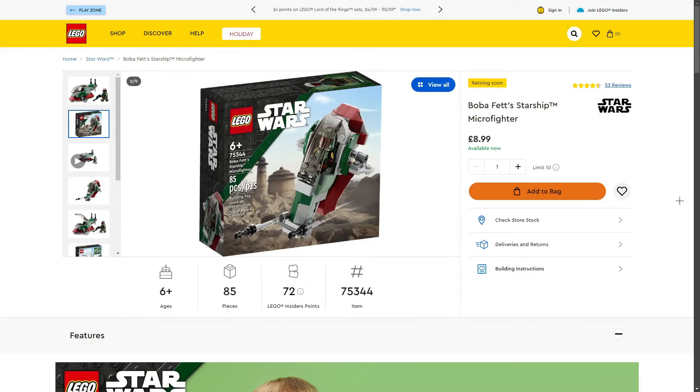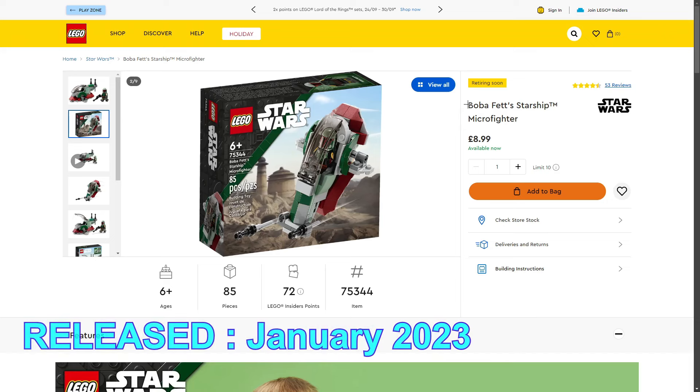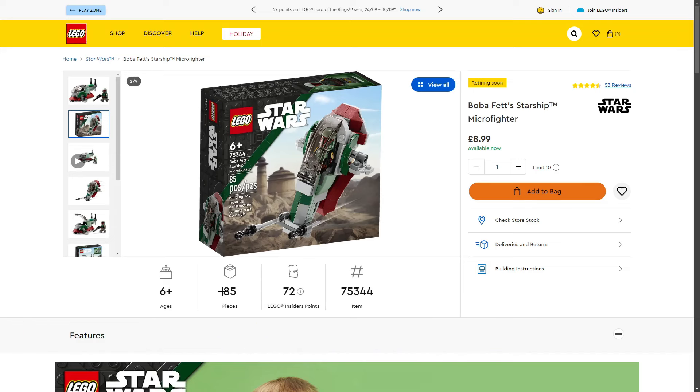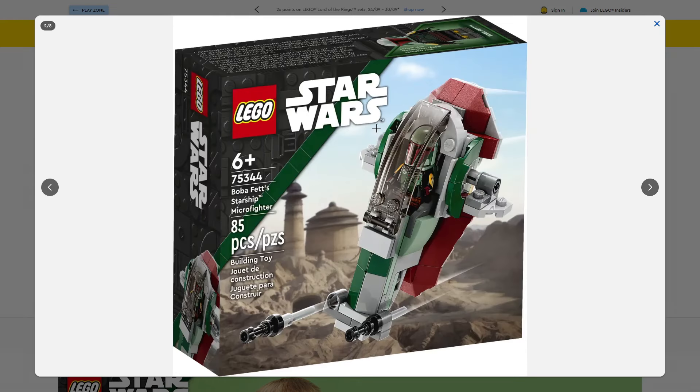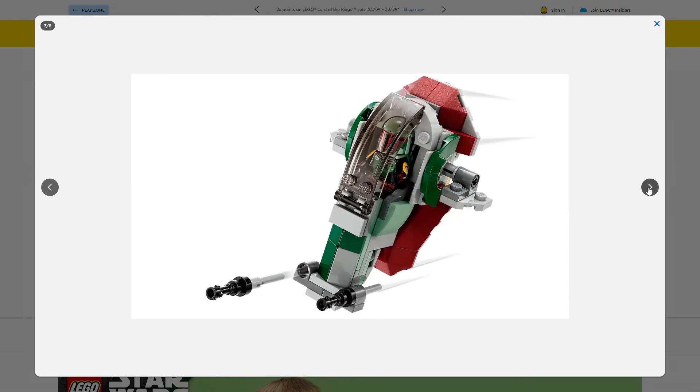Now one of the more affordable sets retiring in 2024: the Boba Fett's Starship Microfighter, set 75344, 85 pieces, retailing for £8.99 in the UK. The set comes with one exclusive Boba Fett minifigure in the outfit from the Book of Boba Fett series. The Microfighter build is absolutely awesome — you can put the minifigure inside at perfect scale. I would have preferred a different style of Boba Fett minifigure, but I do think we'll be getting a Jango Fett version in the future.